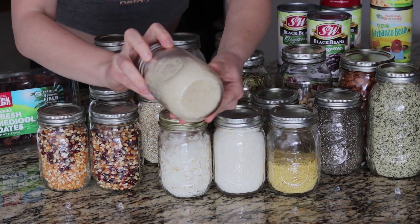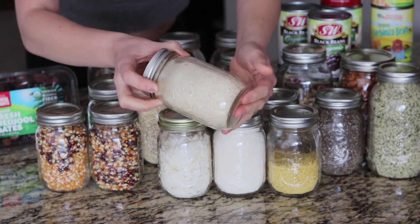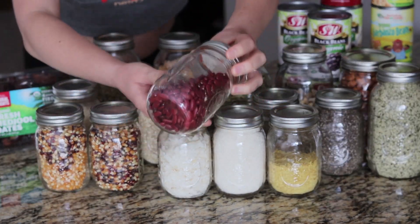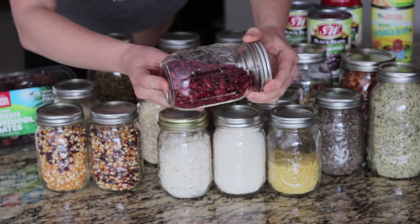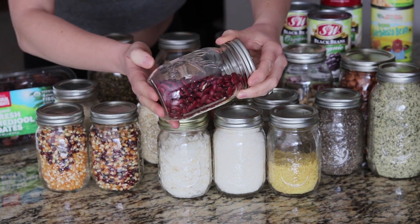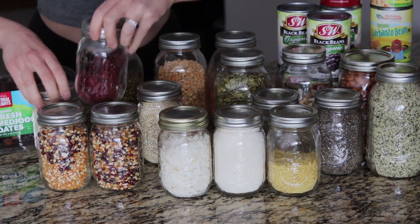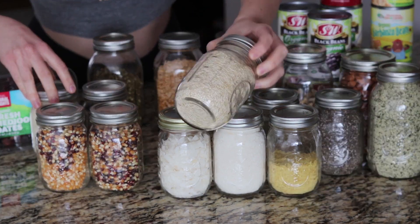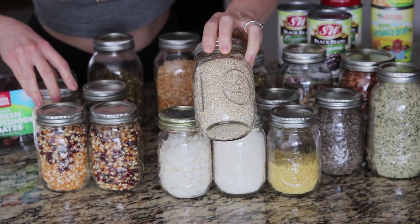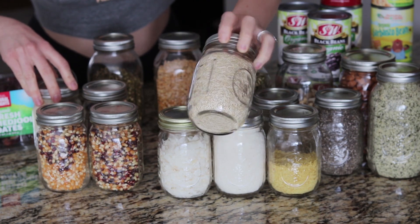Then some sushi rice — we typically go for brown rice but this is a little bit older so it is sushi rice, and I absolutely enjoy my sushi. We have some red kidney beans which I'm a really big fan of as well; they're great in fiber and protein and the texture is really nice. Some quinoa, which is a staple for me and is really high in protein compared to beans or brown rice — I like to switch it up and go for quinoa.